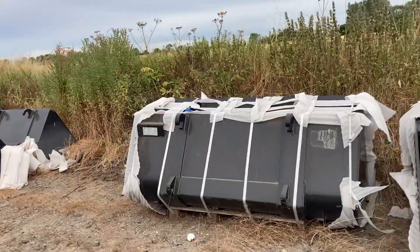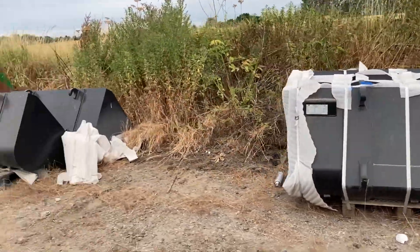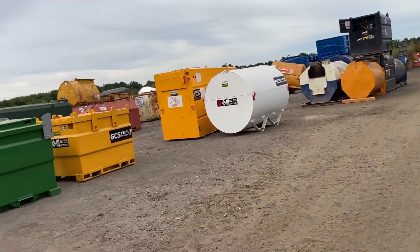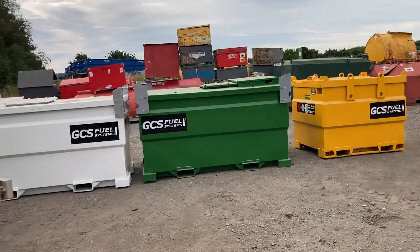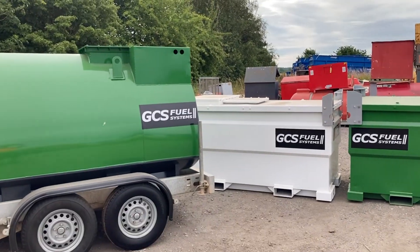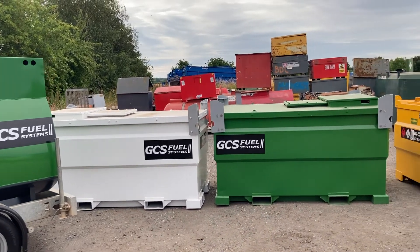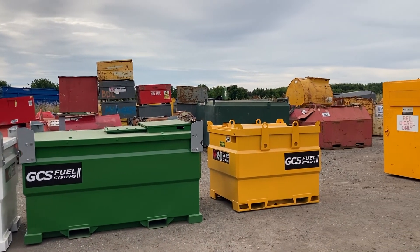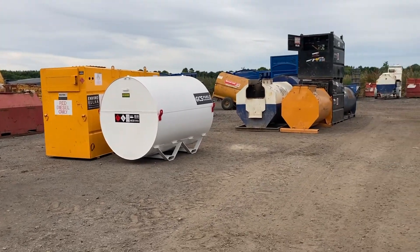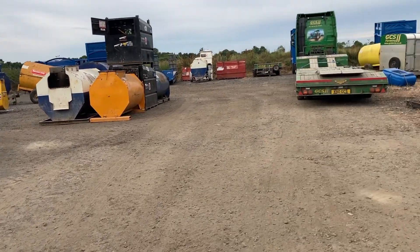There are more options - bigger, smaller, anything you want, full range. Mutt grabs as well. Bowsers, fuel bowsers, tanks - bunded? Yes, fully clean, fully reconditioned, and they go out in that condition. Like an Aladdin's cave in here - if you want it, they've got it.